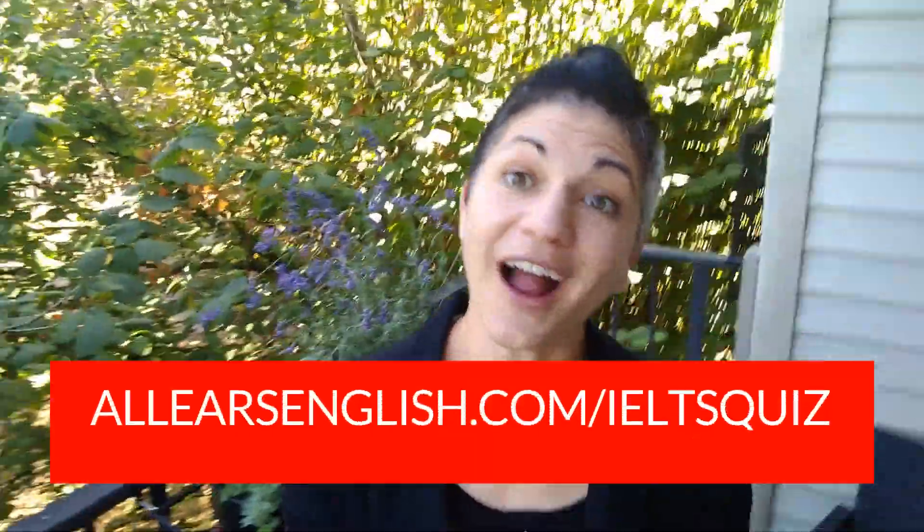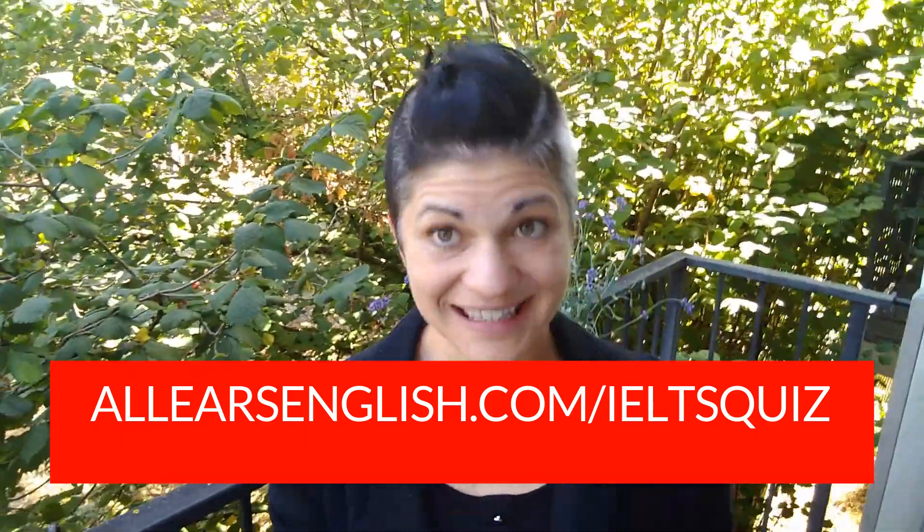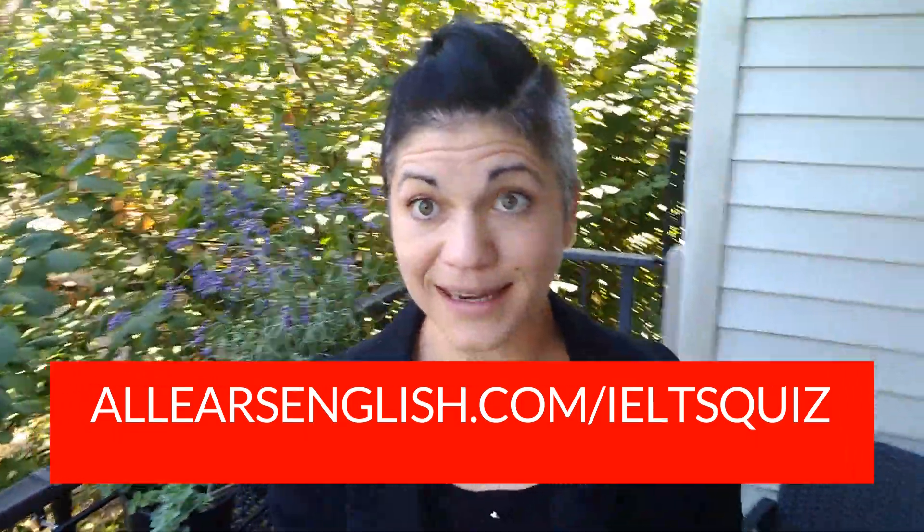You can learn what you would get on your IELTS exam if you took it right now for free. Go to allearsenglish.com/IELTSquiz. You will get your free estimated IELTS band score and resources.